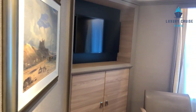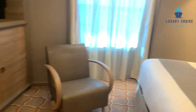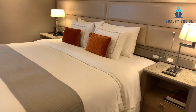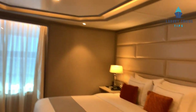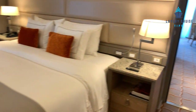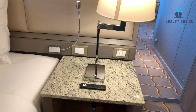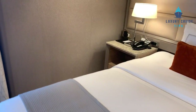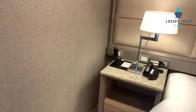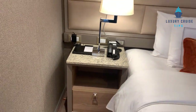The bedroom has another TV, plenty of storage, a seating area, beautiful lighting above the bed, and a king size bed. Next to the bed on the nightstands there's plenty of lighting, a remote, and USB. On the other side of the bed there is an outlet, a charging pad, and a telephone.